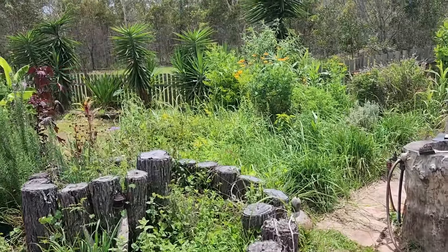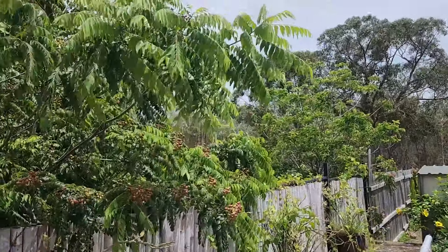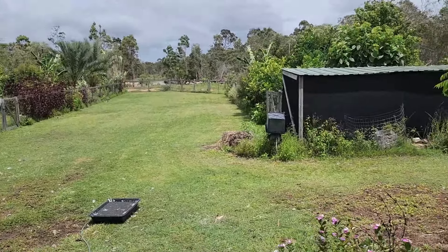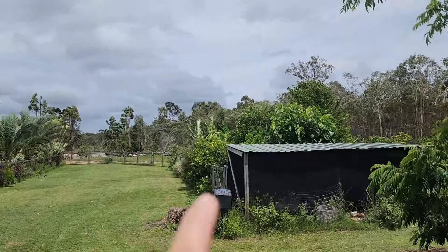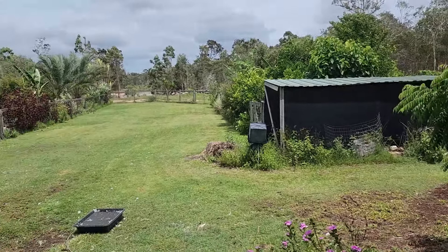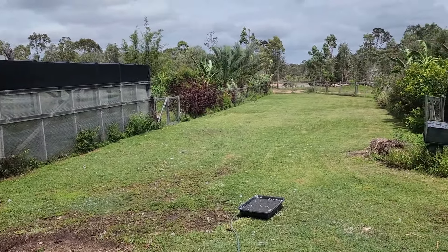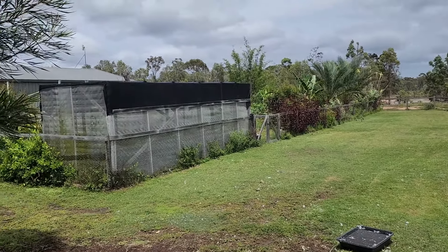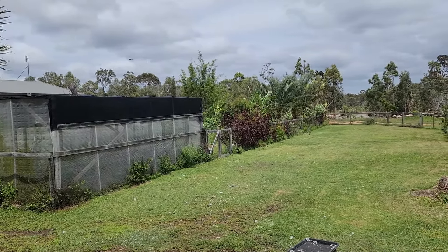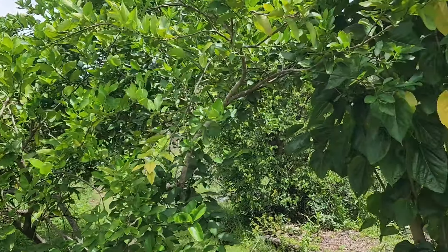Now let's move to food forest number one. On the way there we have curry tree — two of them. Going down to the food forest area: this is food forest number one, which we basically started first. We have a green space in between — that's basically for the geese. And here is food forest number two, with another area behind the chickens. But now let's move on with food forest number one.